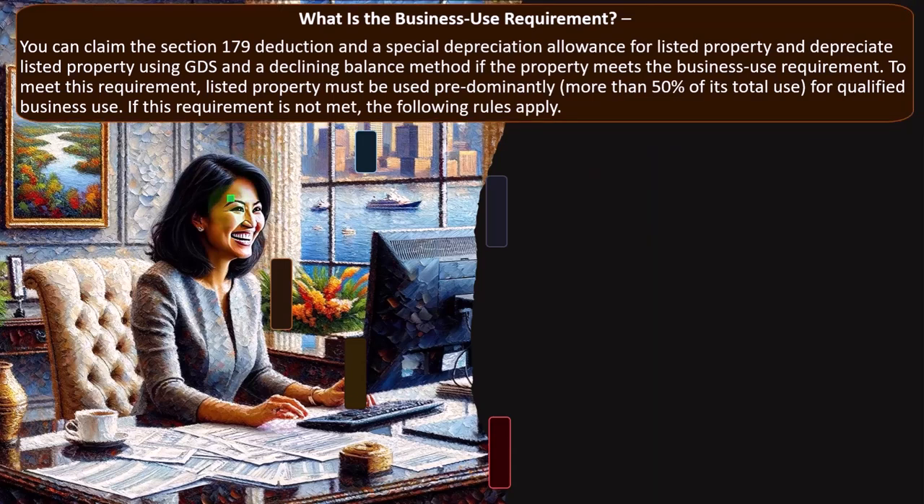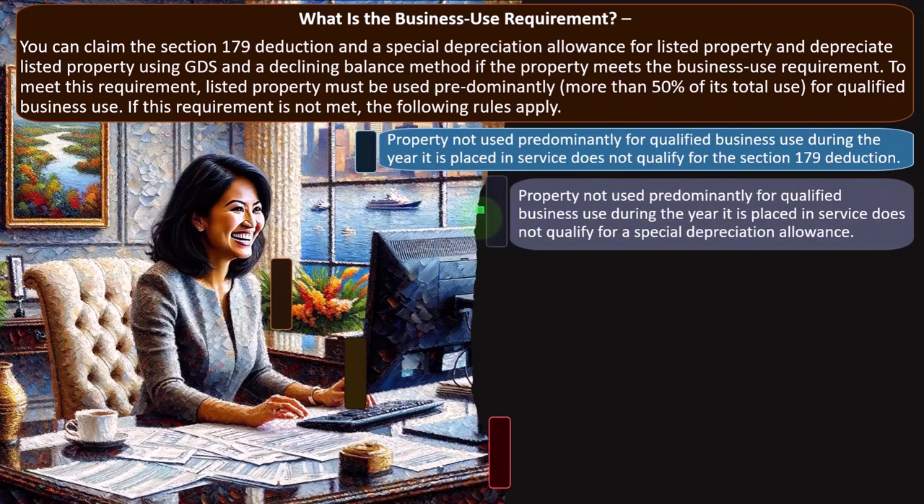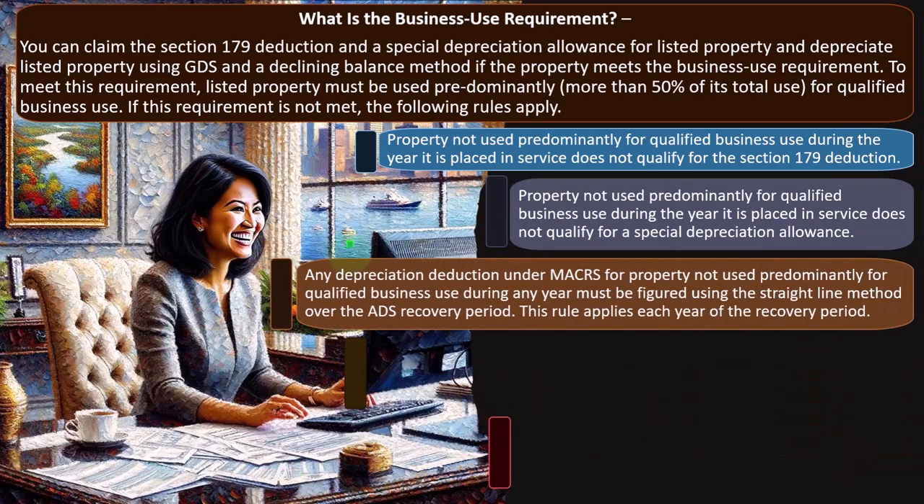If this business use requirement is not met, the following rules apply. If you have under 50% allocated to business for the automobile property, property not used predominantly for qualified business use during the year it is placed in service does not qualify for the Section 179 deduction. That doesn't mean you lose the entire ability for deductions — it does mean you won't get that big upfront deduction, which could be quite significant and might influence whether you choose the mileage method versus the actual write-off method.